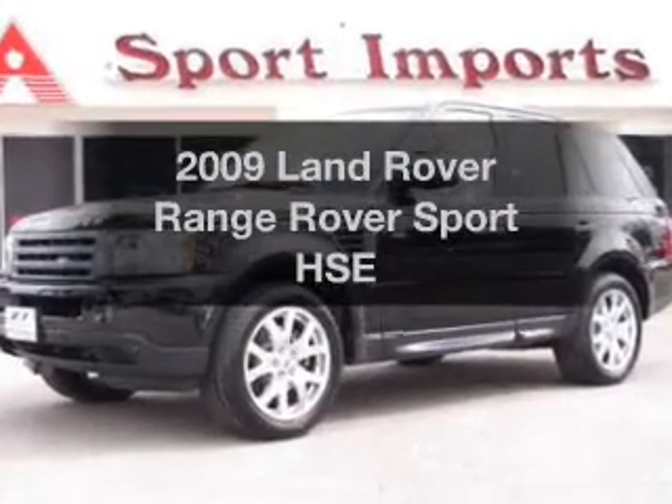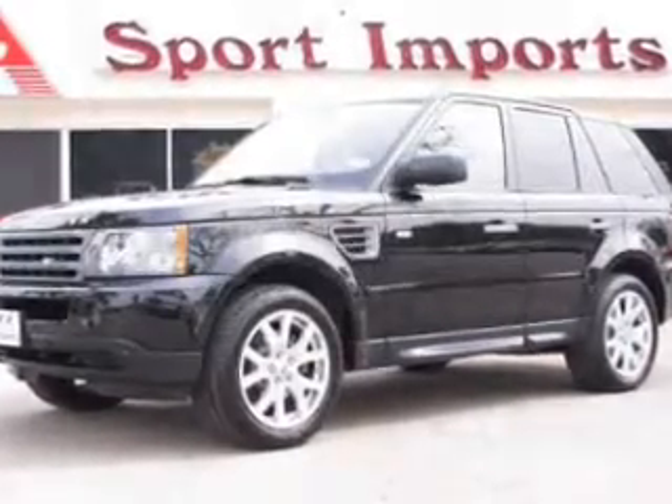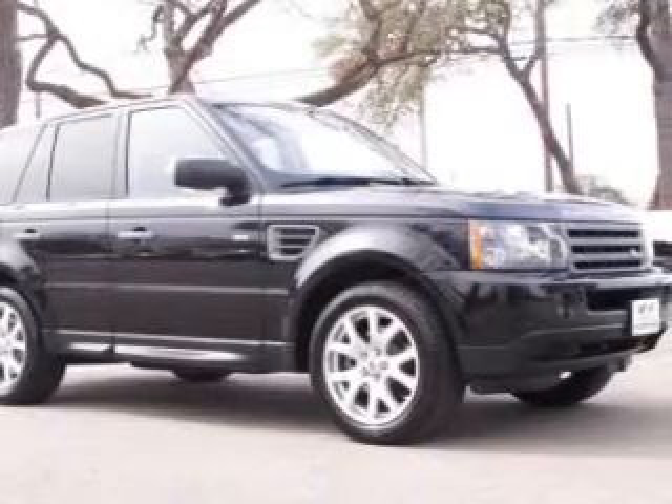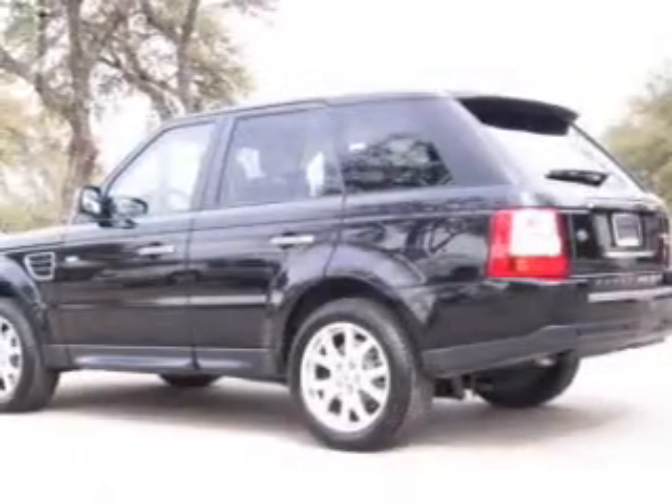Introducing the 2009 Land Rover Range Rover Sport. This is the set of wheels you've been looking for, with a reliable engine connected to a smooth shifting 6-speed automatic transmission.